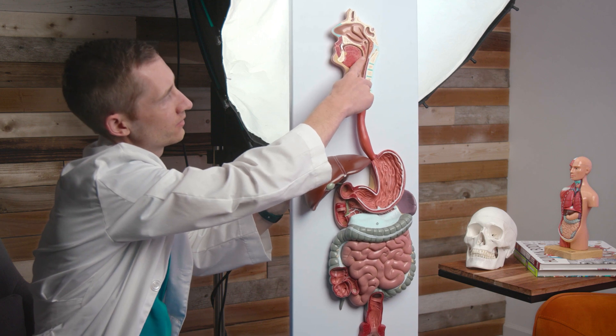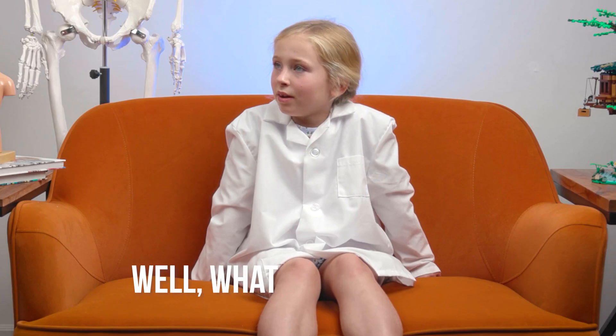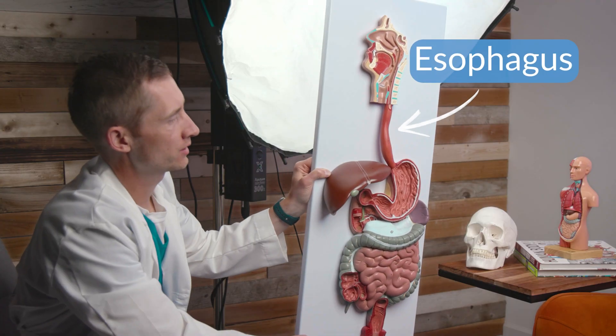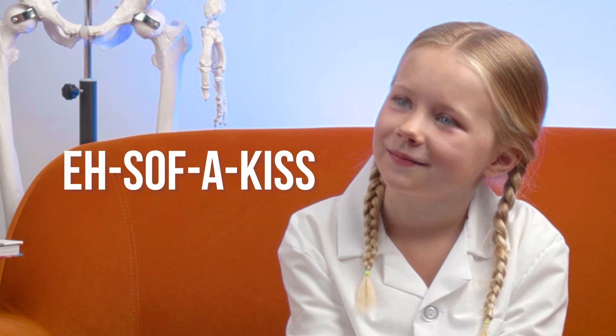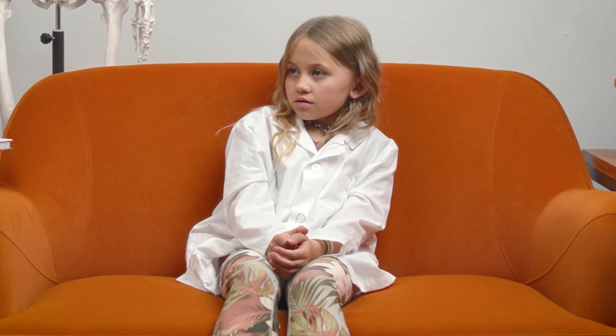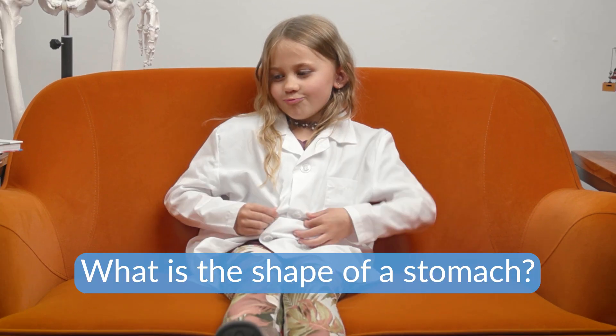So you eat it up, you chew it up, and you swallow it down. It goes down this slippery tube. What is that called? This is called the esophagus. Can you say esophagus? Esophagus. Good. So this is what takes the food down your neck, down your chest, and then it puts the food down into your stomach.